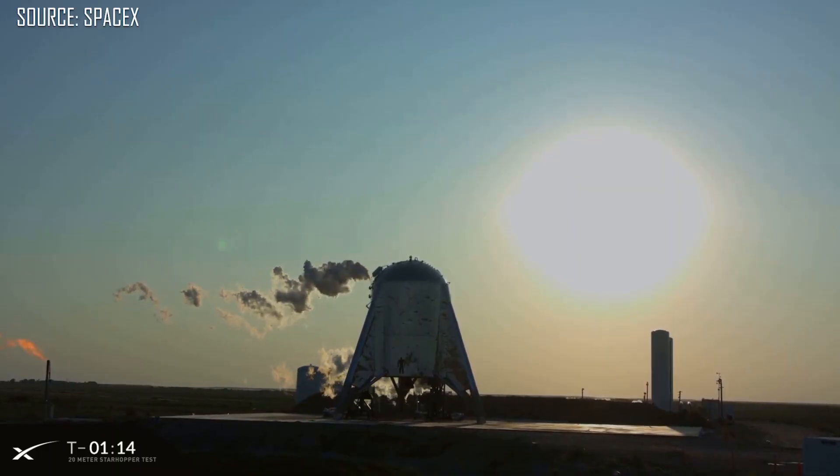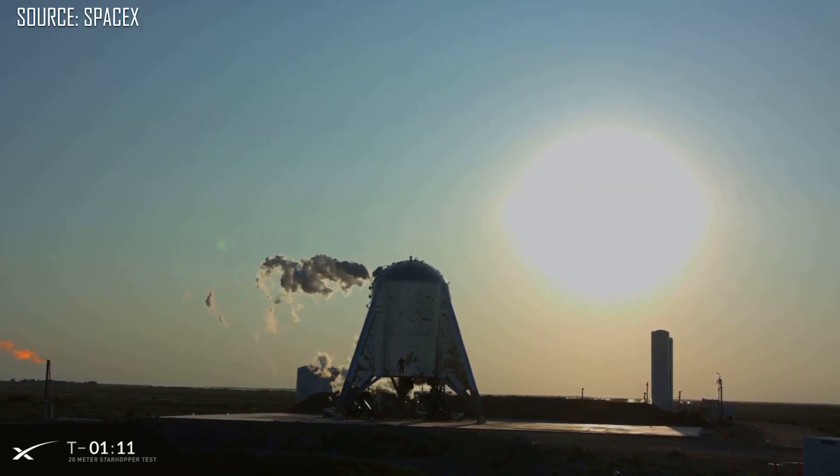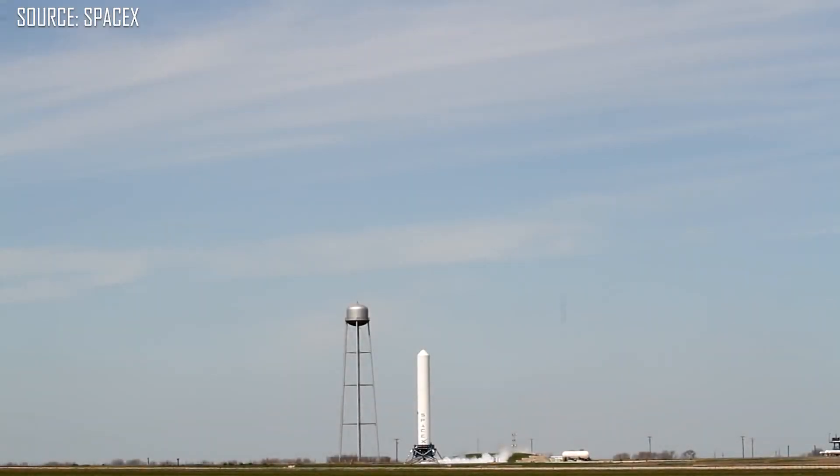Now before they can even think about getting people to the moon or to Mars, they first have to nail down the vehicle design and make sure that's all set and ready to go. So as part of that, they've built the Starhopper, which is a bit of a play on the name of the old Falcon 9's development vehicle, which was called Grasshopper.